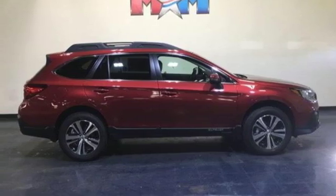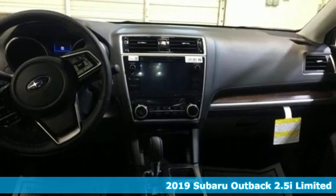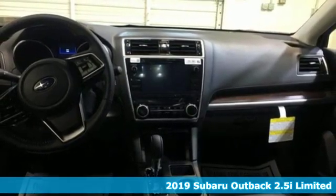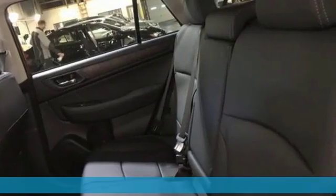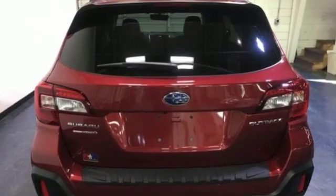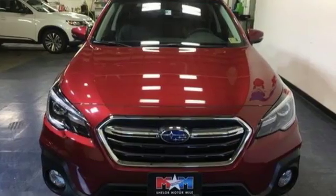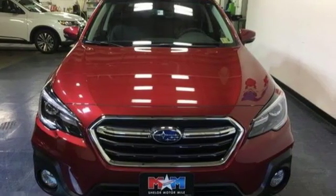It's a new 2019 Subaru Outback, engineered for the road less traveled. And with features like these, every drive's a pleasure. Bluetooth streaming audio, power heated mirrors, heated leather bucket seats, auto-dimming rear view mirror, doors and push-button start proximity key.